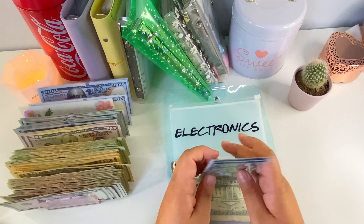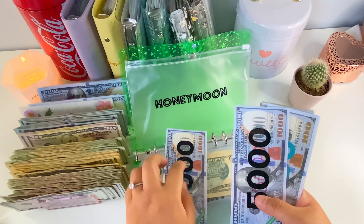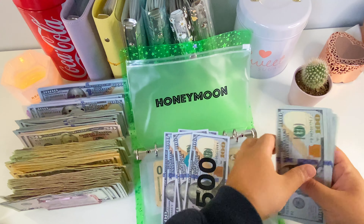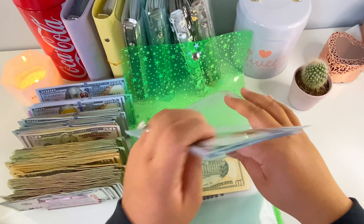Next we're condensing the travel binders — starting with honeymoon because I know I can condense a lot there. Honeymoon has $10,000, $5,000, $5,500 — counting through — one, two, three, four — one, two, three, four, five — $500, and then $1,000, and then $100. So now we have $10,000, $5,000, $6,000, $6,500, $6,600 — sixteen thousand six hundred dollars.